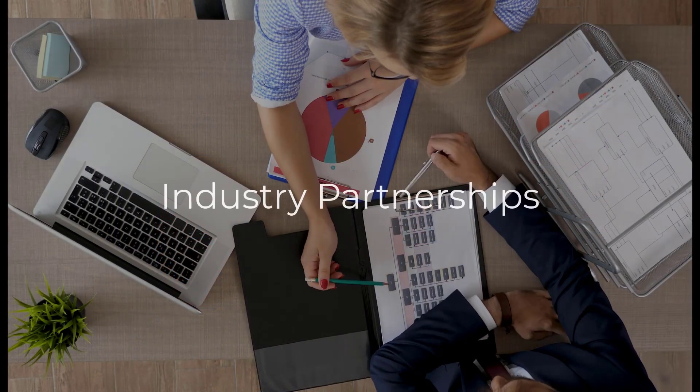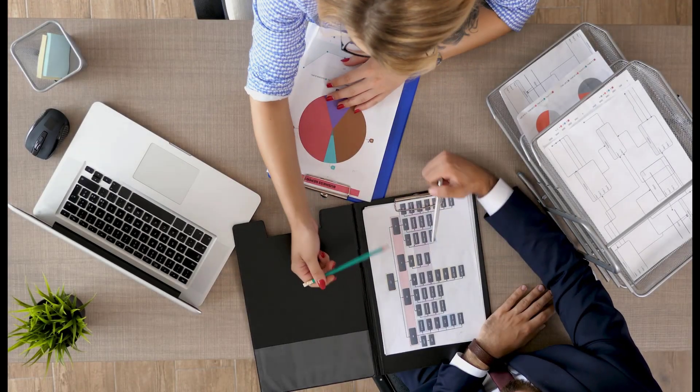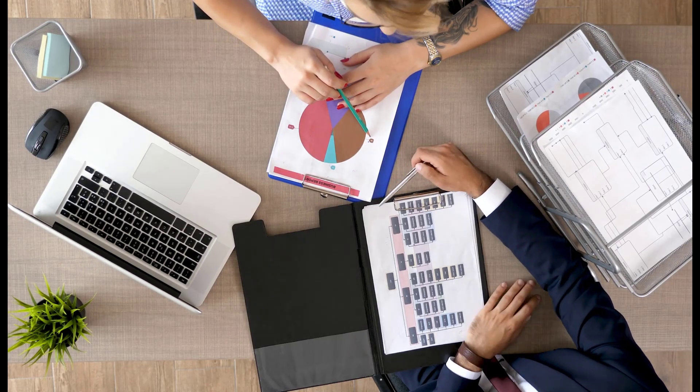Industry partnerships are collaborations between employers, industry groups, and educational institutions to provide training and education that aligns with industry needs and trends.